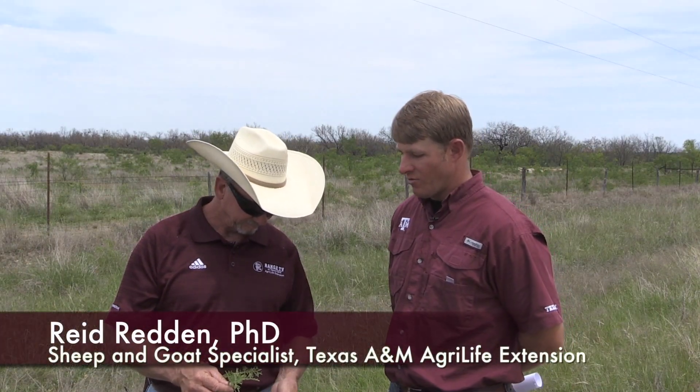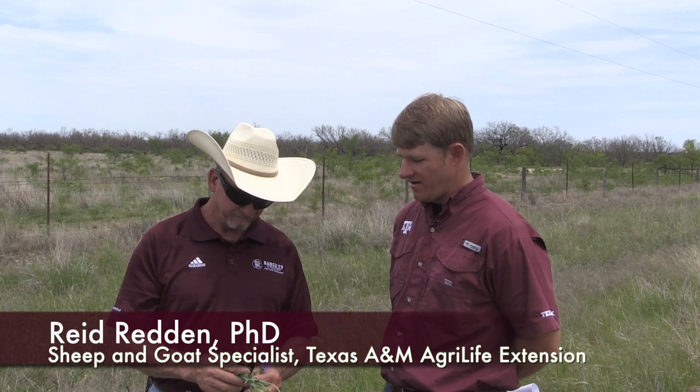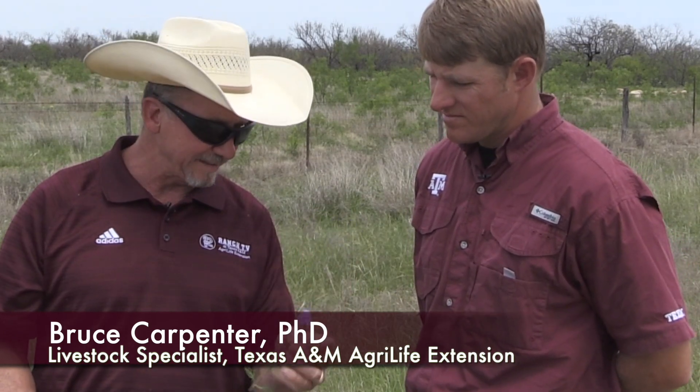So we were talking about forbs and weeds and grass and browse, and you've got a few things in your hand here. Explain to us what they are and how they fit into the whole small ruminant scenario. This one is pretty popular. It's called verbena and it's a pretty little flower, but it has very fine, highly digestible leaves on it and any small ruminant would readily eat that plant.